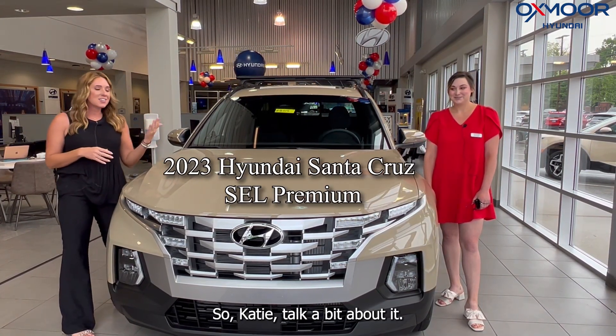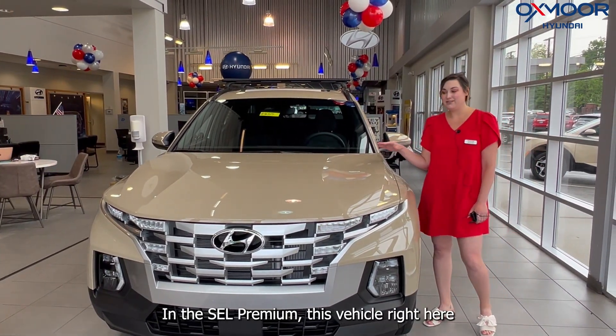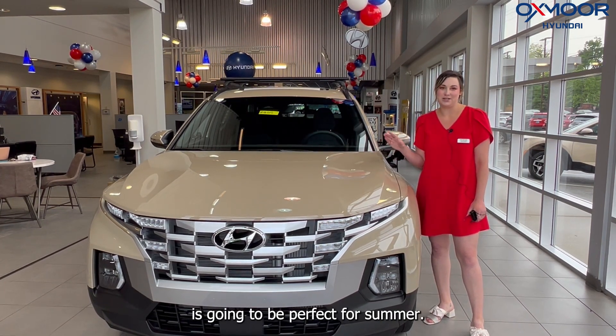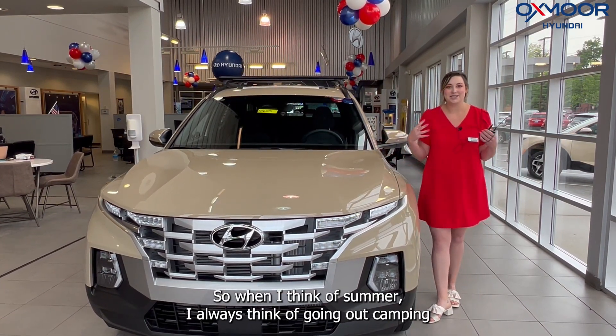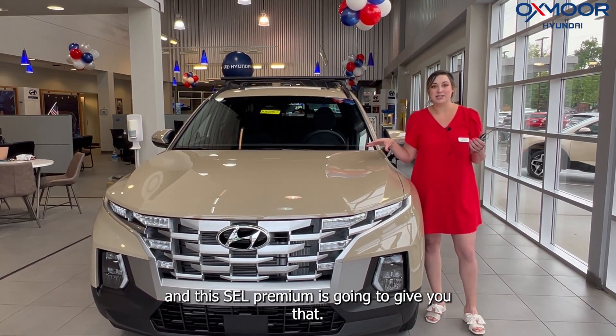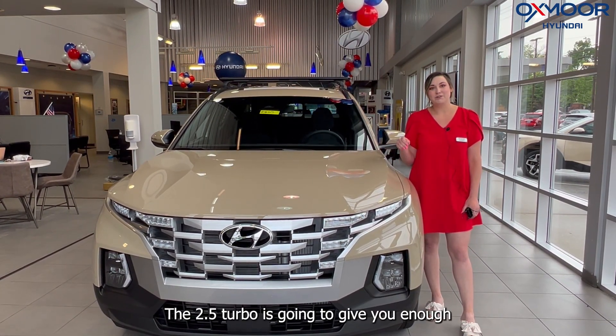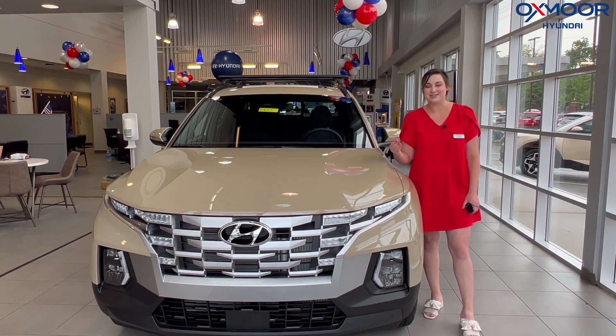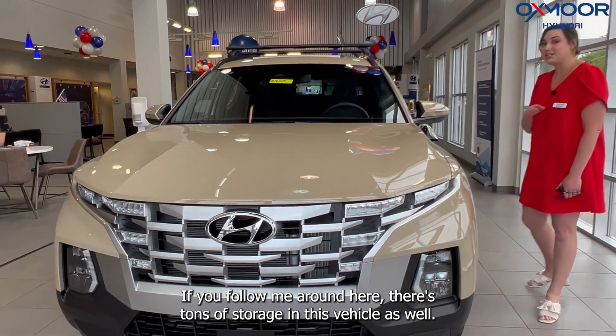In the XCL Premium, this vehicle right here is going to be perfect for summer. When I think of summer, I always think of going out camping. This XCL Premium is going to give you the 2.5 turbo, giving you enough towing capacity to tow up to 5,000 pounds with trailer brakes.